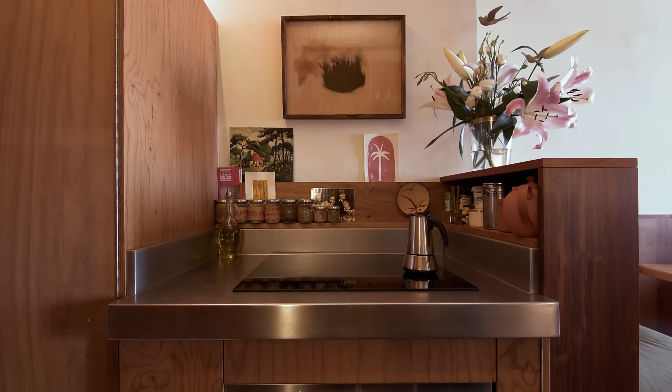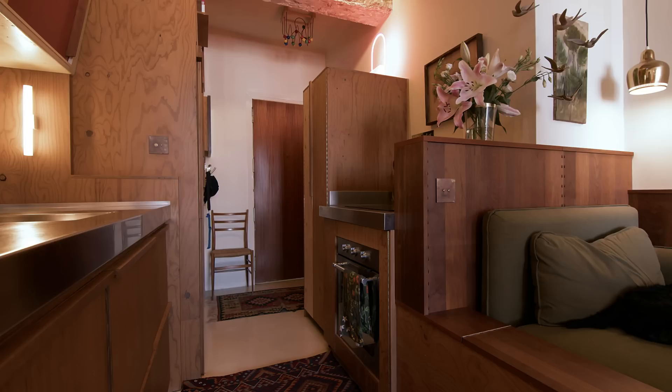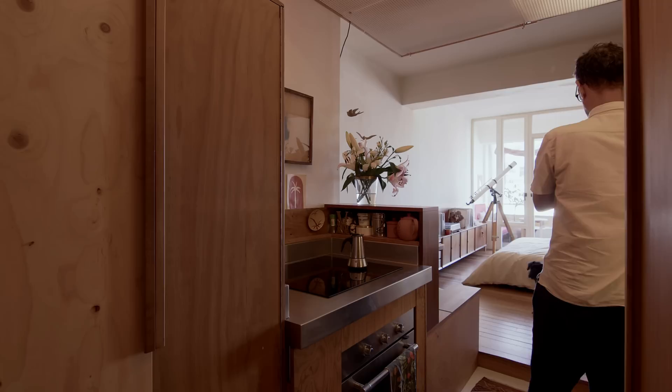On the other side of the kitchen, there is an induction cooktop and an oven. Although it's a small kitchen, it feels big because it's wider and taller than a regular kitchen.